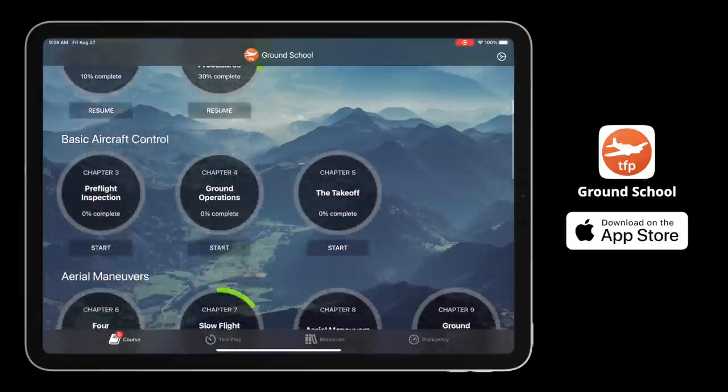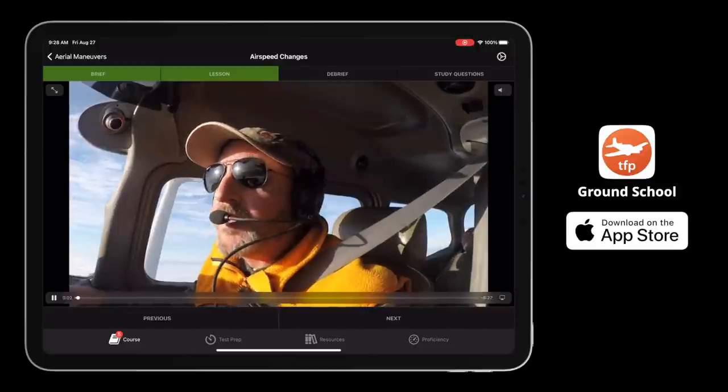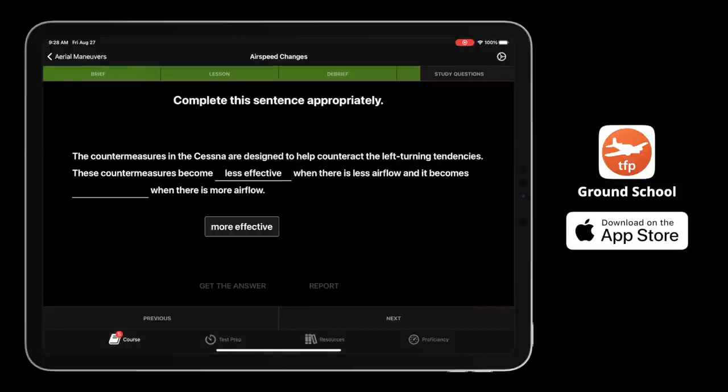Airspeed control is so important for so many different phases of flight. When you practice airspeed changes, you're practicing sight pictures, you're practicing the Lindbergh reference rudder control, you're practicing mastery of your airspeed. Not everybody can fly with me, which is why we put this lesson directly into the Ground School app. I'll show you how it works in the airplane in just a moment, but first let's review some of the basic principles.